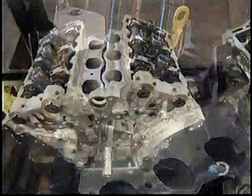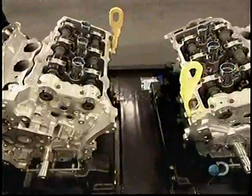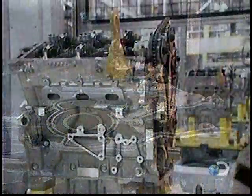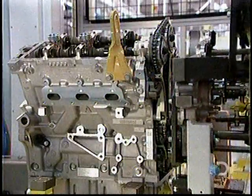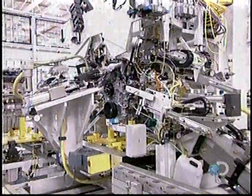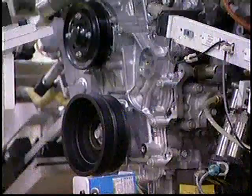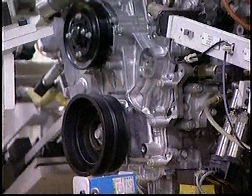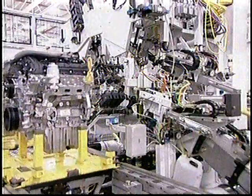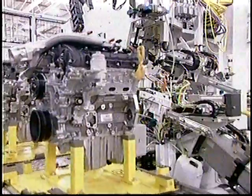The black tubes running front to back are the camshafts — the components that open and close those valves; there are four per engine. A robot applies sealant and then bolts a cover onto the front of the engine block. A component called the timing chain connects the crankshaft to the camshafts so that they rotate in unison, ensuring the valves open when the pistons are in the right position. Finally, they spin the engine mechanically to make sure the components function properly.